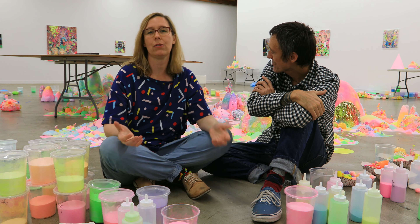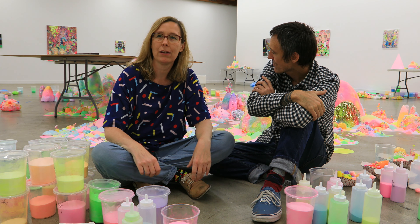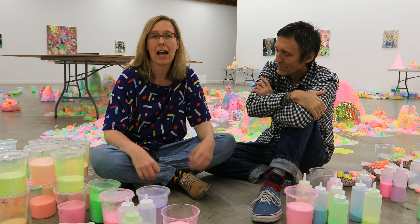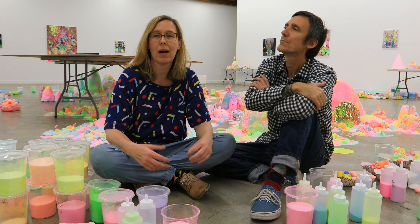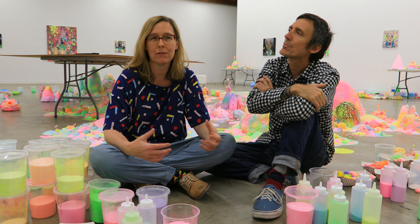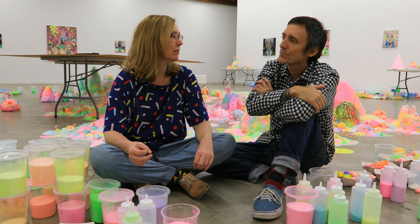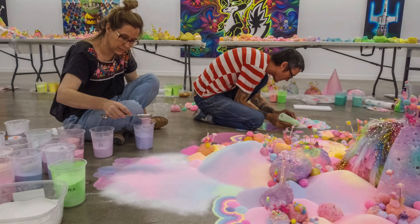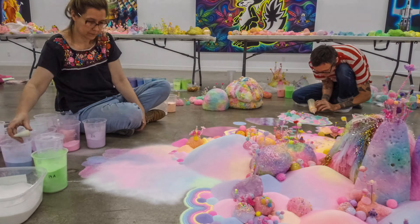The worlds that we're creating are kind of based on things that we're interested in about utopia and places that exist in stories and mythologies and also in people's imagination. So there are kind of landscapes that might exist or they might not. We're trying to create our own imagined, utopic landscape. It's a happy place and something that is maybe a brief escape.